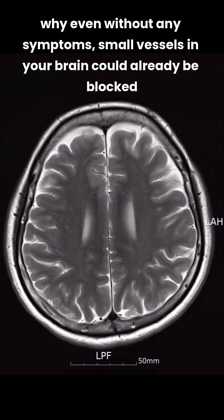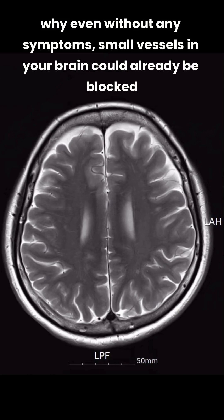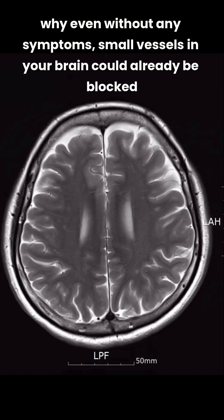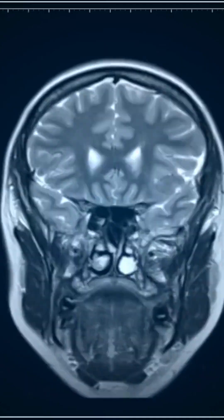Hello everyone. Today, I'll share an important topic: your brain health, and why even without any symptoms, small vessels in your brain could already be blocked. I'll also show you a simple self-test you can try at home to check your risk.